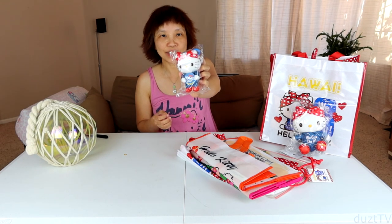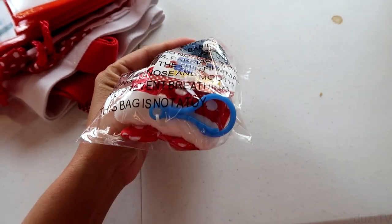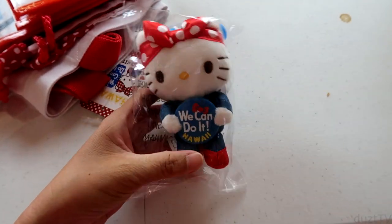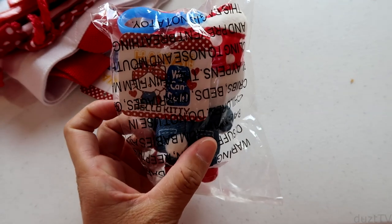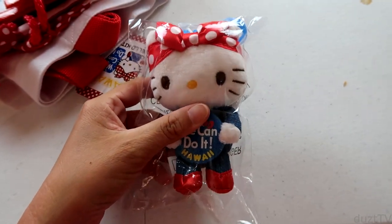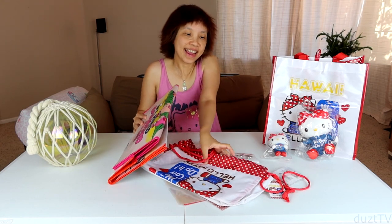Next up we have again Kitty as Rosie, and this here is a little keychain. It comes with a little plastic clip so you could clip it to your backpack or your keys, and she's holding this logo here. Very cute!